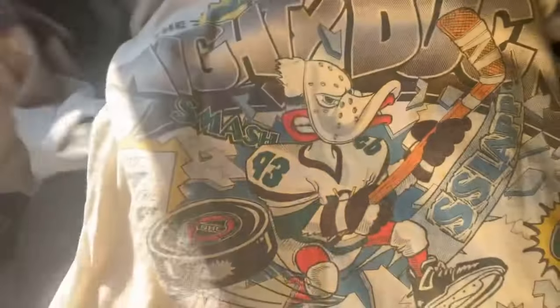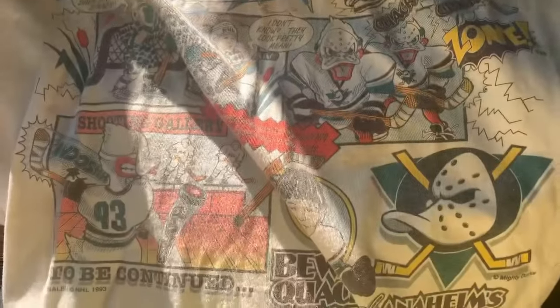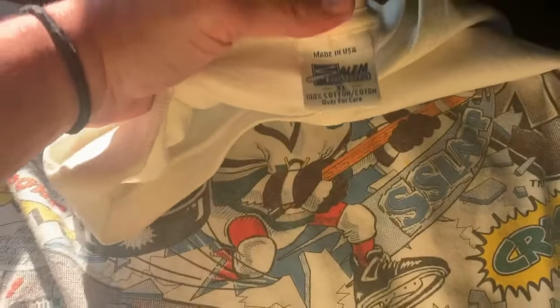This next shirt is really, really cool. I cannot find one like this, but it's not quite an all-over print — it's a very cool vintage Mighty Ducks t-shirt from 1993. I am thinking this is probably a $50 shirt. There are a couple of small stains on it, but I don't think it's going to be a deal-breaker. This shirt is still in very good condition for its age. It's an extra large, which is a good size. I think this is going to be a winner.